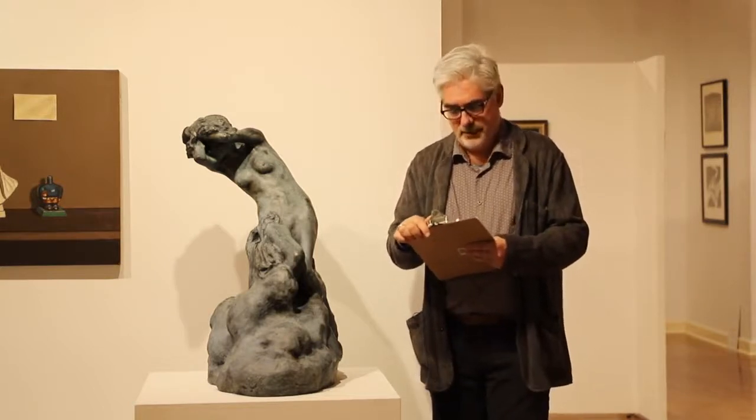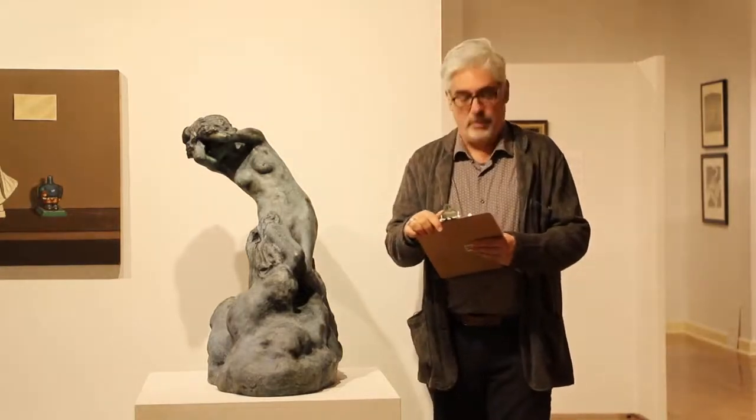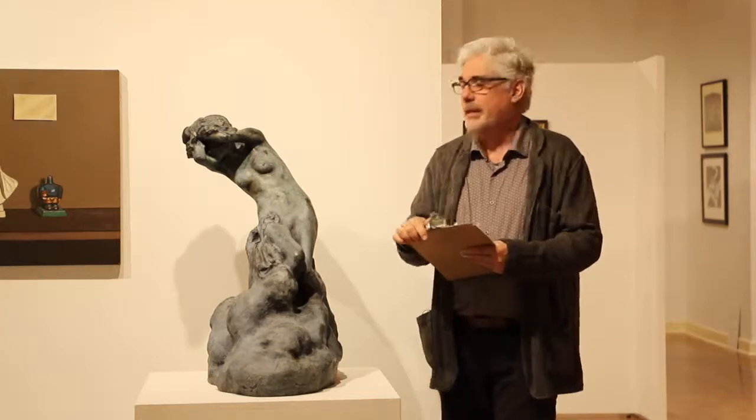Ionelli and his wife Margaret were both artists. They came to Chicago from Los Angeles around 1915 and settled in Park Ridge, where they kept a studio for many, many years.